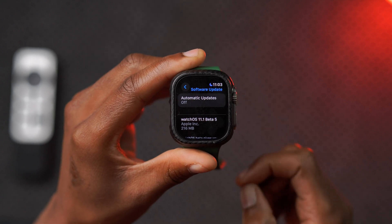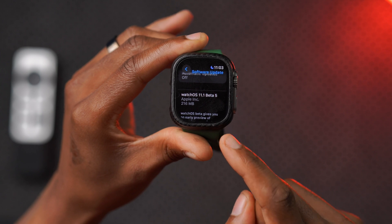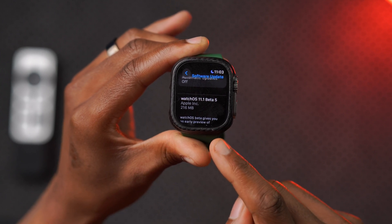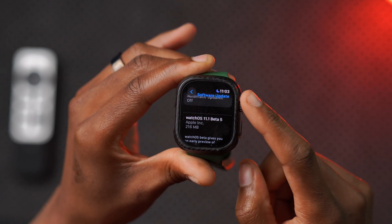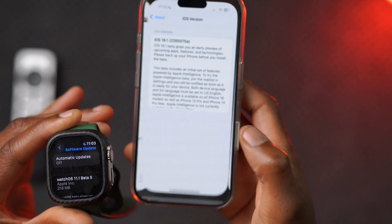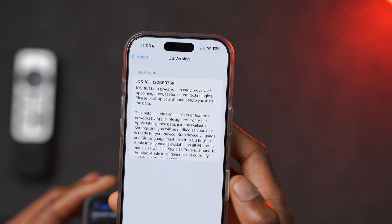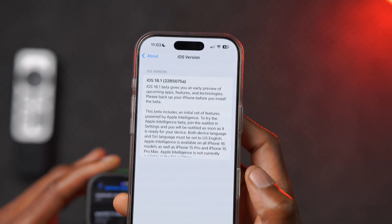On my Apple Watch Ultra 1, this update size comes in at 216 megabytes, and I'm updating from watchOS 11.1 Beta 4. This is not all that Apple released today — for iOS 18.1 they released the latest beta which has an A build, and this is the second consecutive A build.